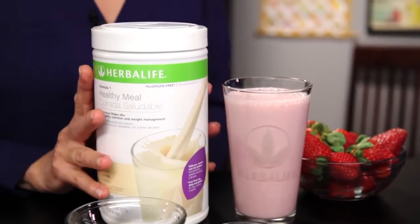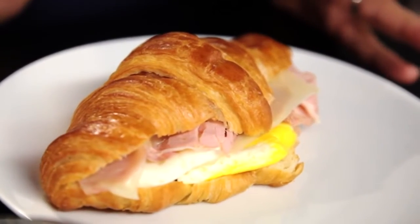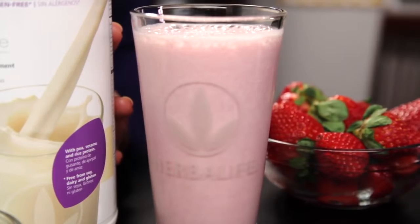Are you making the best breakfast choice? I'm Susan Bowerman, Registered Dietitian, and today we're comparing a ham and cheese breakfast sandwich to an Herbalife Formula One shake.